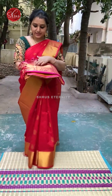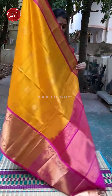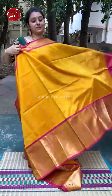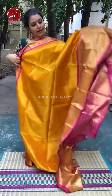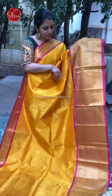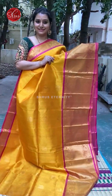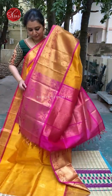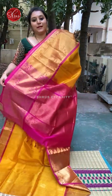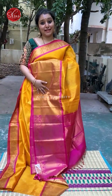Next we have a mustard with a pink combination. A beautiful colour combination. Beautiful Jariyugun butas with round coin and peacock butas all over. A very pretty woven border on the side of the saree. A beautiful Jariyugun Pallu in pink. A plain pink colour blouse. Price is 5980.